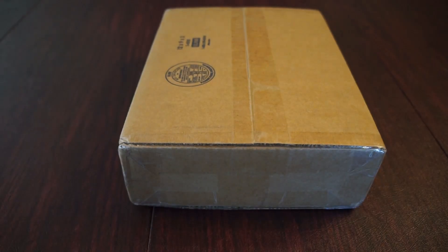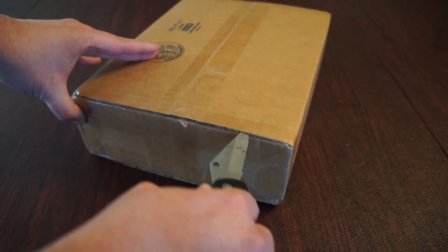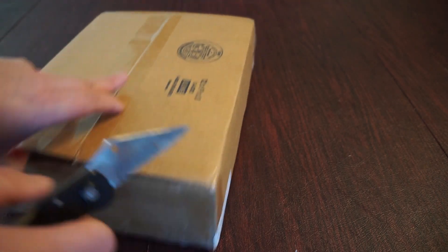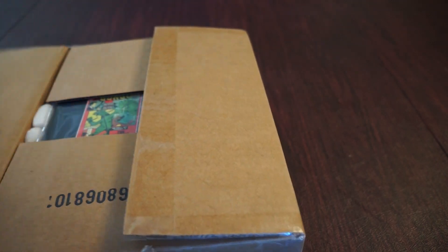Hey everybody, Frank here from Godzilla Island with another PS Artbooks unboxing for the Mazer Squad. This is going to be Gorgo Volume 3. We have already unboxed Volume 1 and 2 on the channel, as well as the Konga Volume 1 and 2 comic book collections.